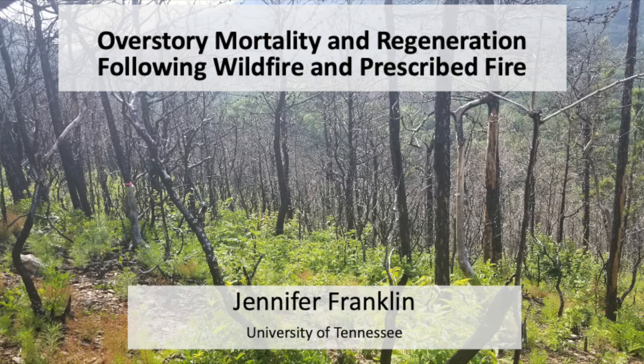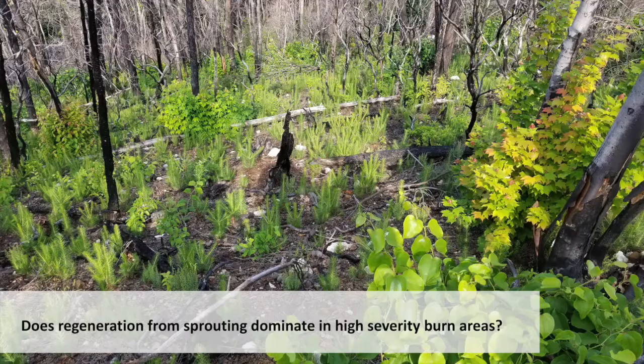This study was designed with a few specific questions in mind. One: do those sprouts from those root systems dominate in those high severity areas? That's kind of expected, but you can see in this photo there are a lot of seedlings as well. So is it the sprouts from existing roots, or is it seedlings that will dominate?